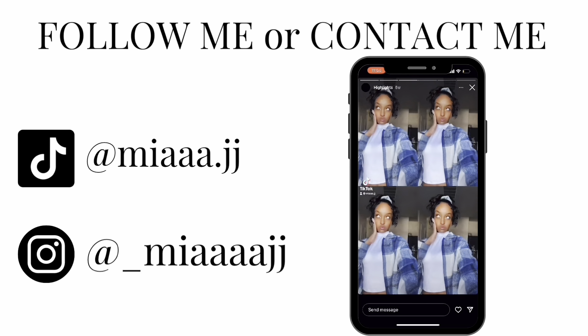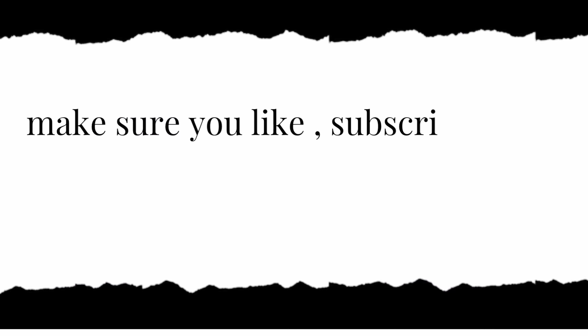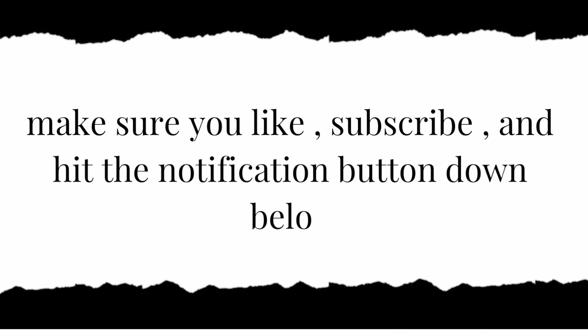Hey guys, it's Mia J and I just got my package from Shein. You know what that means — it's about to be a Shein haul! Before we get into the video, make sure you like, subscribe, and hit that button down below.